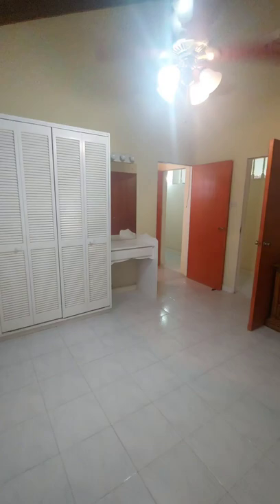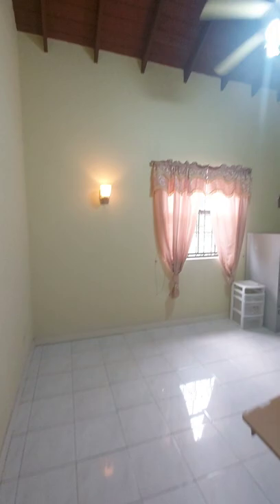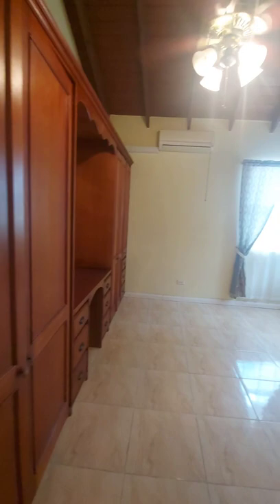Coming around, it leads into a bathroom which is also accessible from the main hallway, and would serve this bedroom here — currently being used as an office — but with nice high ceilings as well and a good size. That's bedroom number two. Here we have bedroom number three, and bedrooms one, two, and three all share that first bathroom.